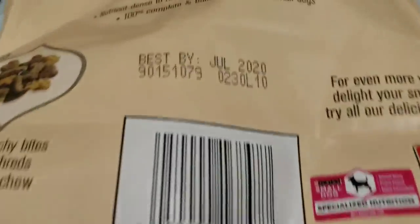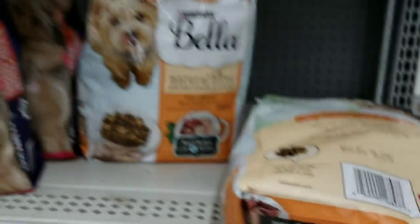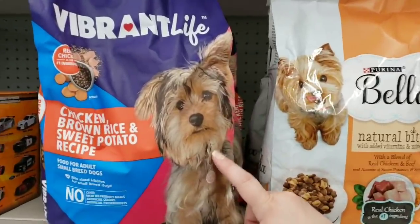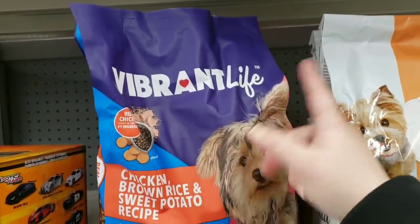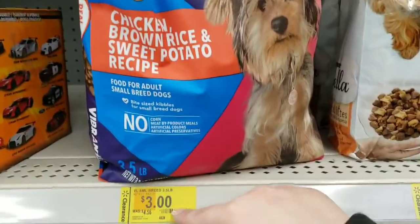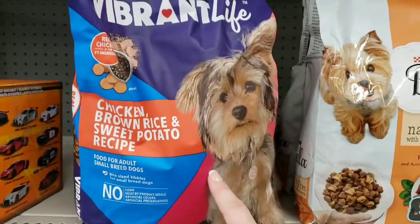Let me give you the SKU so you can check brickseek.com or the Walmart app to see if it's available in your store. Now I hadn't heard of this particular brand before, but it's Vibrant Life — the chicken, brown rice, and sweet potato recipe. It is bite-sized kibbles. It was $4.56, now down to $3, and it's a three-and-a-half-pound bag.